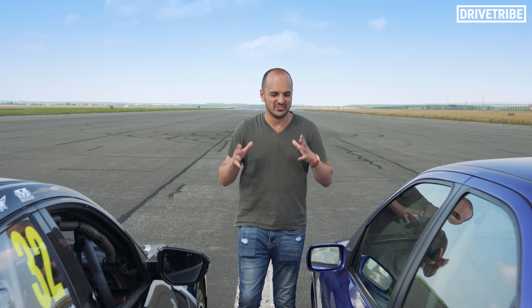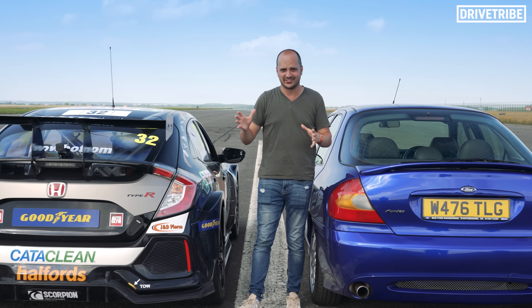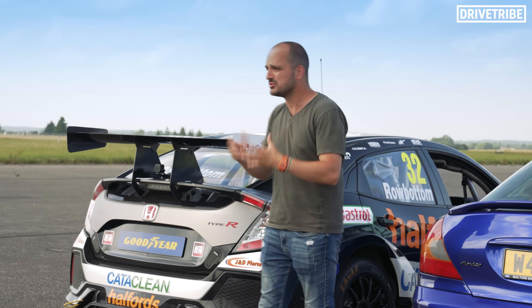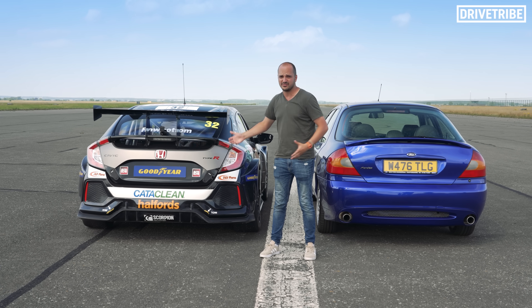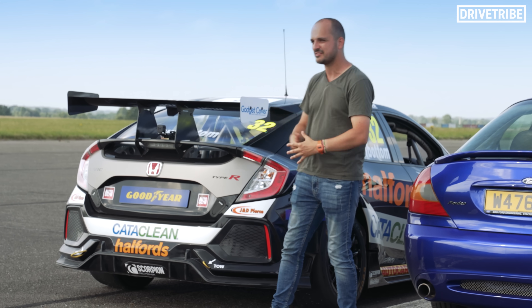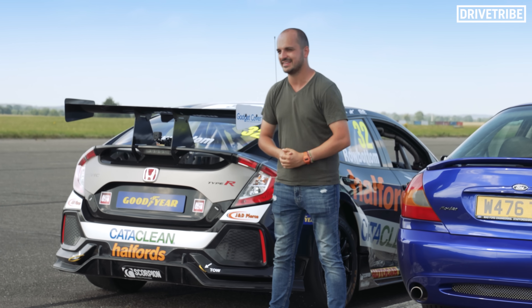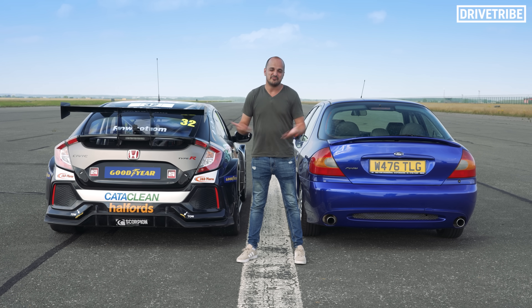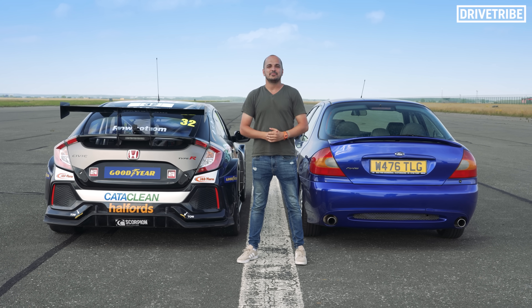So the aim today was to do 144 miles an hour and we've not quite managed it, but I don't put that on the car — we simply didn't have the space. A massive thank you to Halfords and Team Dynamics for bringing their current touring car. If you were to do this with a current Formula One team they'd turn up with a car that was probably five or even ten years old, so to have the current top-level touring car here has been pretty damn special. 123 will have to do. I've been Mike — don't forget to subscribe to DriveTribe.